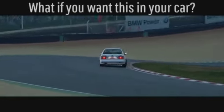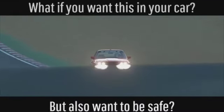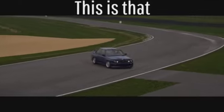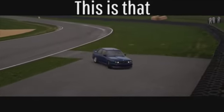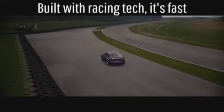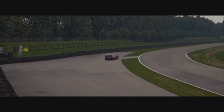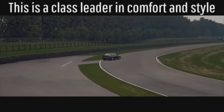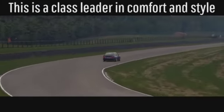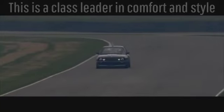What if you want this in your car but also want to be safe? This is built with racing tech and it's one of the fastest road cars out there. It's the class leader in comfort and style, so you'll be looking good while going fast.